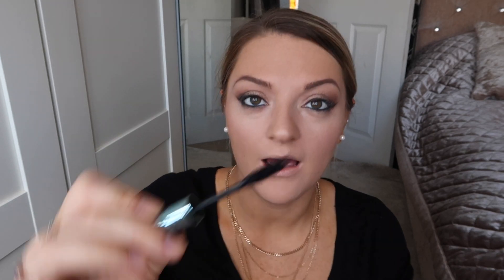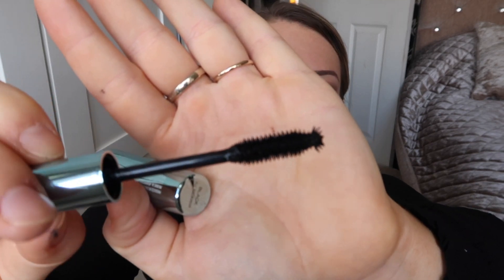For an everyday look, especially for work, we're dark enough now and the eyes are a little bit smoky which is really nice. I'm going in with the Too Legit mascara from Aldi — this is a dupe of the Benefit They're Real mascara and it's a waterproof one. I'm just going over the lashes with that. Obviously if you want to put lashes on you can, but I'm not going to because this is an everyday look and I do not wear lashes every day.